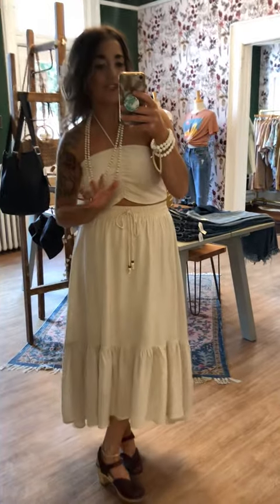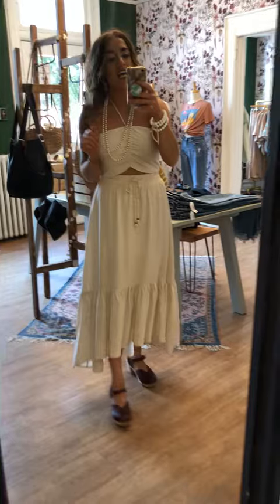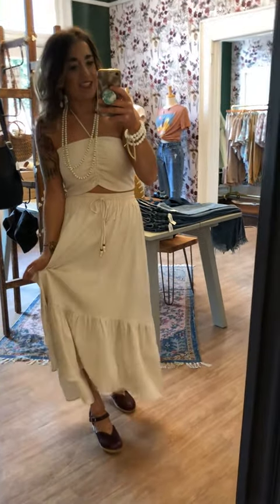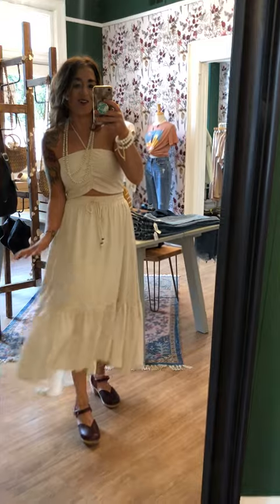We had a super response to this one already, so I only actually have three sets left — medium and large. So if you want this, go to LiveTrendYourDire.com or come and see me at the shop. You are gonna be all set in this one.